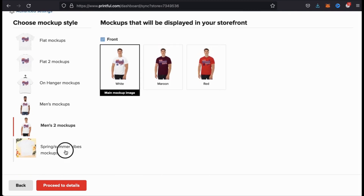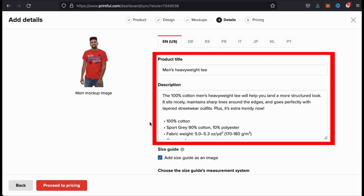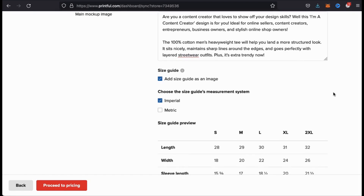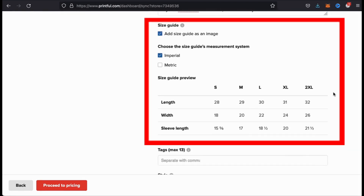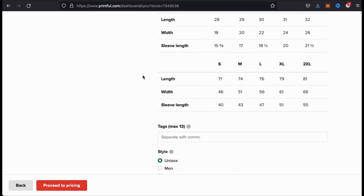Take your time and browse through the options and select the one you want to display in your store. Once you're ready, go ahead and click on proceed to details. Here's where you can input your product title and add more to the description here. When you're finished with your title and description, you can then scroll down and select to add a size guide to your product listing. For your size guide, you have the option to add the imperial or the metric measurement system.